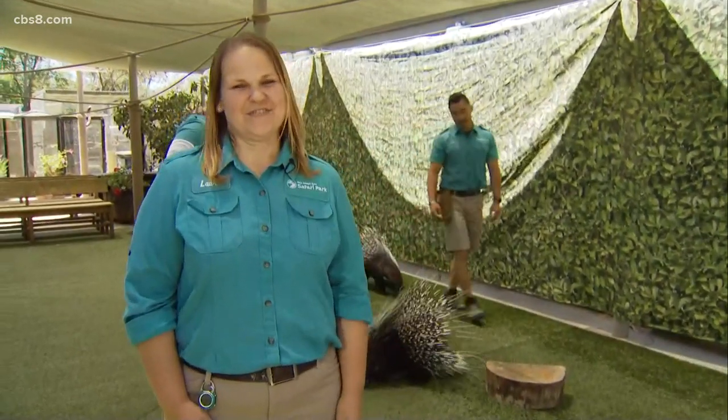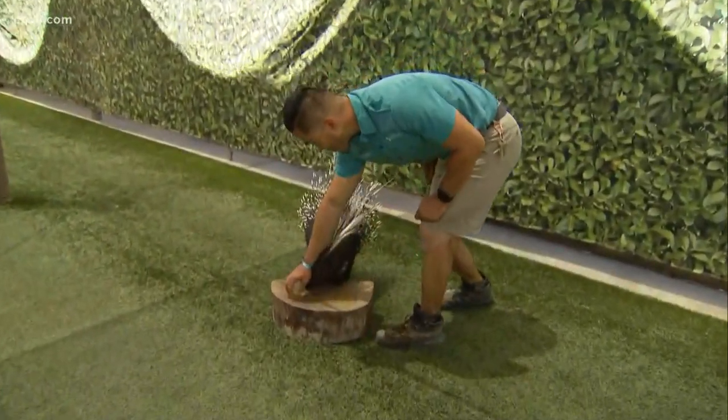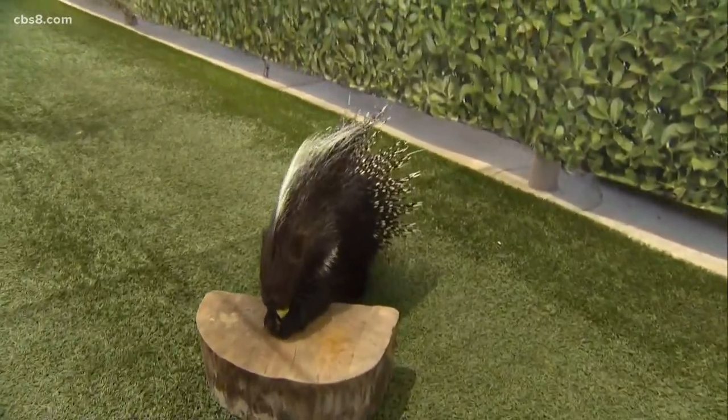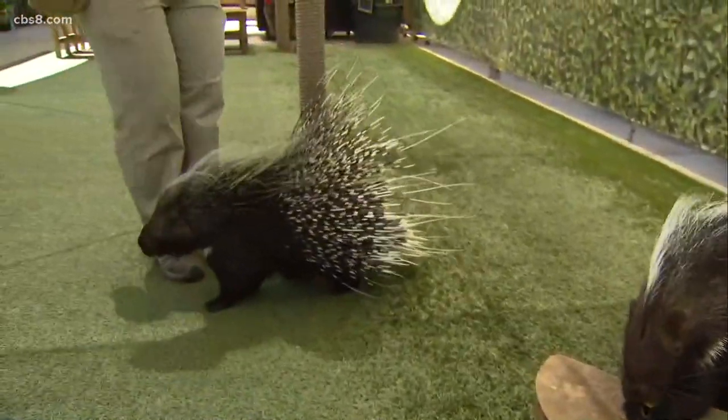Those quills definitely make them look a lot larger than they are, even though they are the largest rodents in Africa. Those quills are incredibly sharp — definitely something a predator doesn't want to make contact with. It is 100% a myth that they shoot their quills; a lot of people think they do.